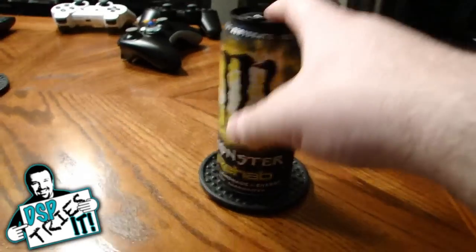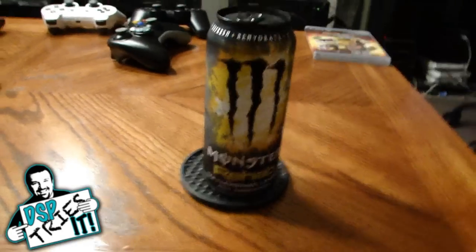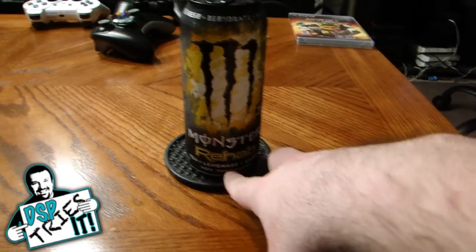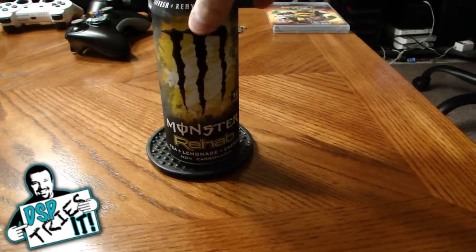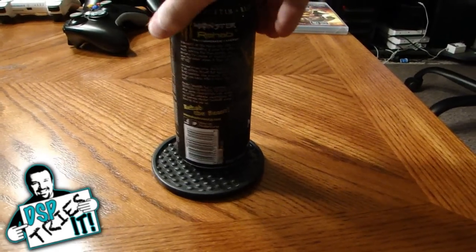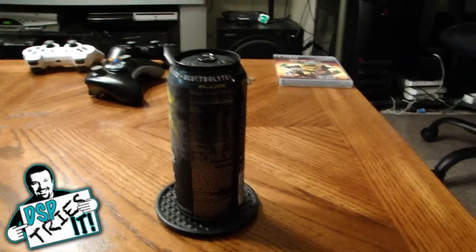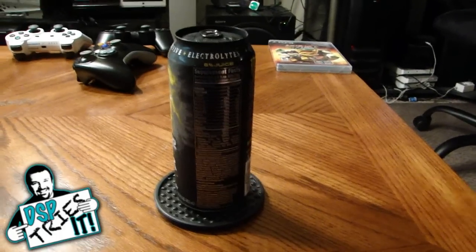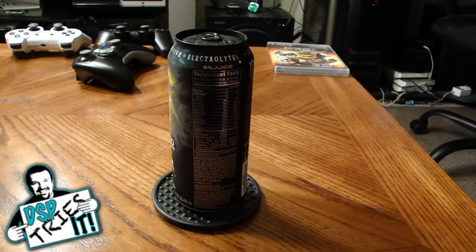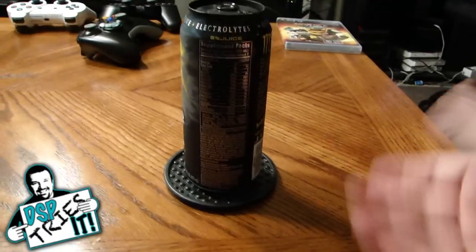I got a couple of requests to try this drink — it's a brand new drink called Monster Rehab. Unlike other Monster energy drinks, this is not carbonated. It's supposed to be a combination of tea plus lemonade plus energy, non-carbonated. The whole reasoning behind it is if you were out partying all night, doing a 24-hour gaming session trying to beat Mass Effect 3, or whatever it was, and you need to recharge your batteries — this is what you'd drink. That's how they're marketing it.